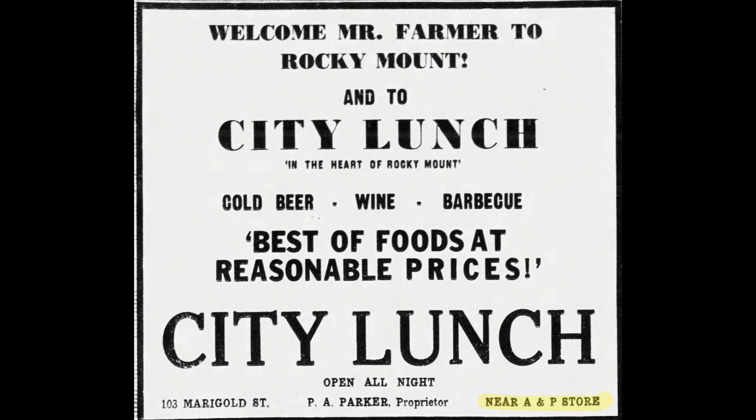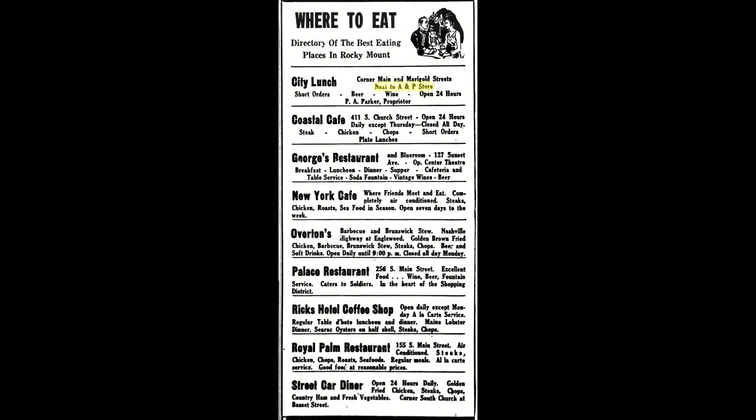By 1943, other restaurants were listed in ads alongside the A&P reference: the City Lunch, Coastal Cafe at 411 South Church Street, George's Restaurant and Blue Room at 127 Sunset Avenue, the New York Cafe on Tarver Street, Buck Overton's Barbecue, the Palace Restaurant at 256 South Main Street, Rick's Hotel and Coffee Shop, the Royal Palm Restaurant at 155 South Main Street, and the Street Car Diner. A&P had been in business almost three years and was being used extensively to help advertisers locate other businesses.